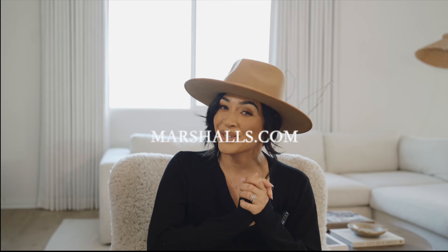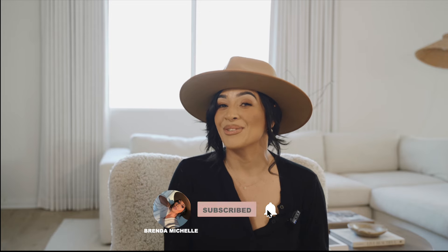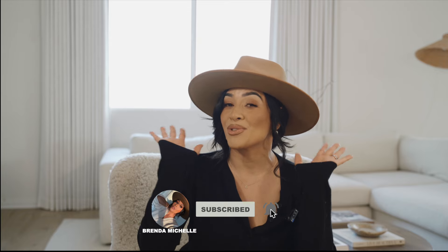Welcome to my channel, my name is Brenda Michelle. If you love everything home decor, you're in the right place — welcome back! Today I'm excited to share a huge Marshalls home decor haul. Today's video is sponsored by marshalls.com, so you'll find all my favorite home finds down below in the description box. Follow me on Instagram and TikTok, both linked below. If you're new and love home decor, hit that subscribe button. Let's jump straight in!